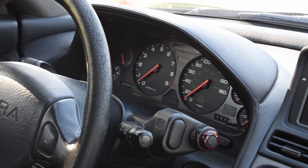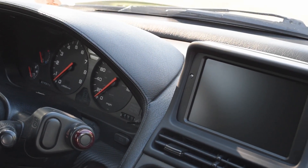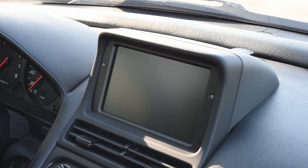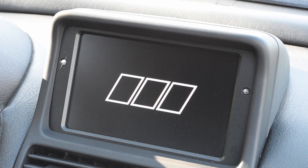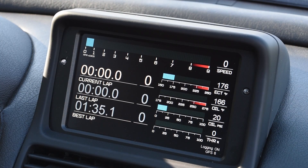Stopping first in the cabin, you'll note no changes to the gauge cluster, but you will notice that a navigation pod has manifested on top of our dashboard. However, this one isn't for driving directions. The magic happens here when we turn the car on. We are now presented with an entire suite of data, courtesy of an AEM CD7 race dash set up by Science of Speed.